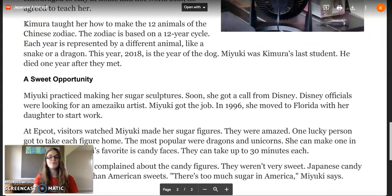Kimura taught her how to make the 12 animals of the Chinese zodiac. The zodiac is based on a 12-year cycle, and each year is represented by a different animal, like a snake or a dragon. In 2018, it is the year of the dog. Maiku was Kimura's last student — he died one year after they met.